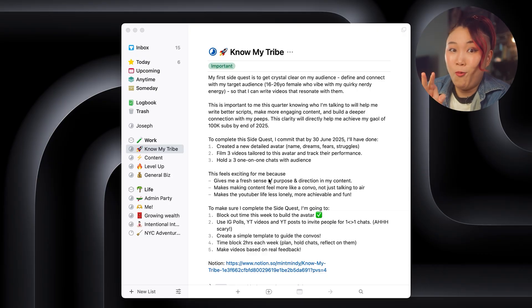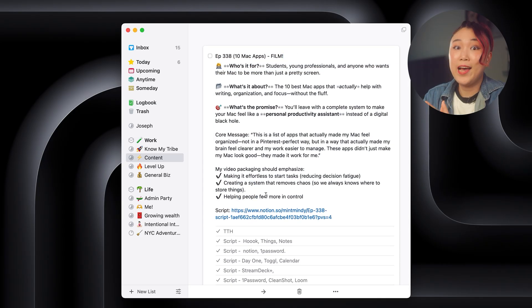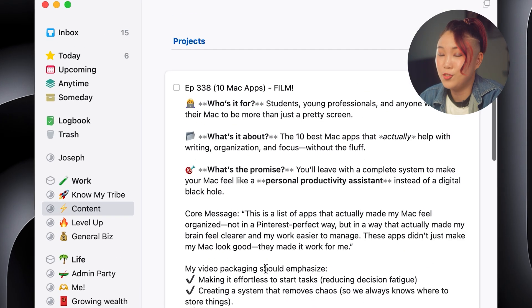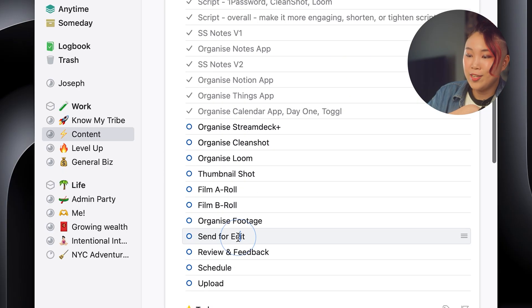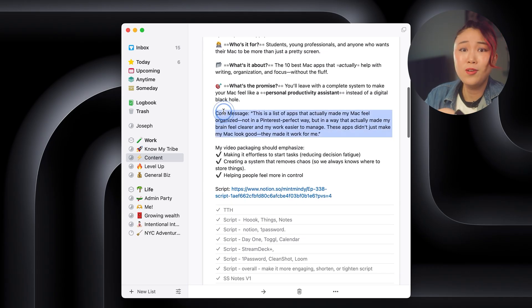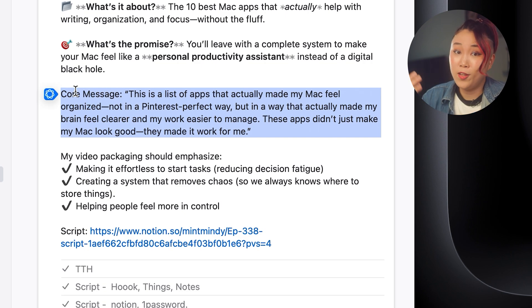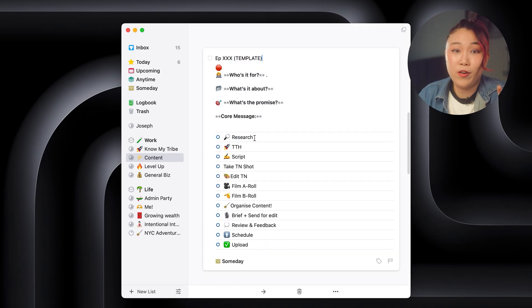Now back to why I love Things so much — it's the little details that make it click. If I'm making a YouTube video like this, I can break down the big task into mini checklists: researching, scripting, filming, editing, uploading. I also like to jot down the core idea of the video just so I don't forget what it's about. This system makes big projects feel way more manageable. I can also save these as templates so that I don't have to rewrite every time.